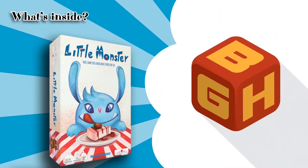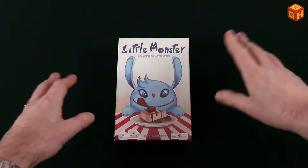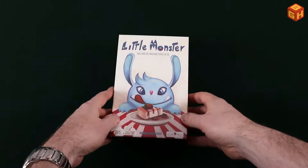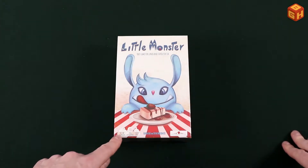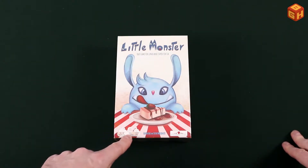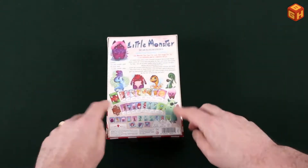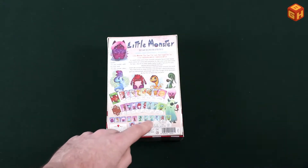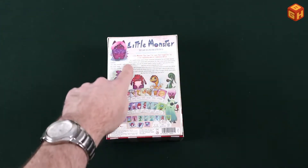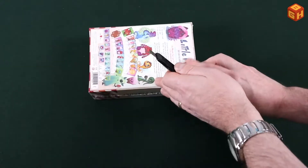The box is relatively small with nice artwork on the front. It says it's for two to four players, plays in about 20 minutes, for ages eight and up. The back of the box shows some of the cards you'll find inside and some of the tokens, with a bit of explanation of what the game is about. So let's open it up.